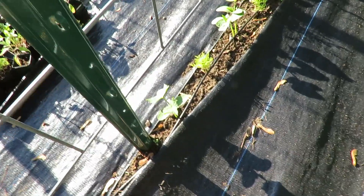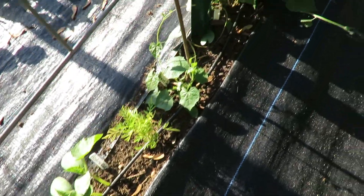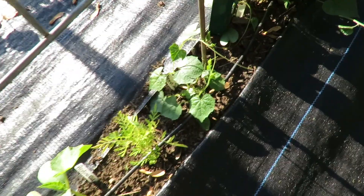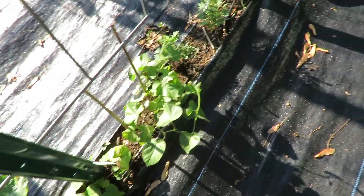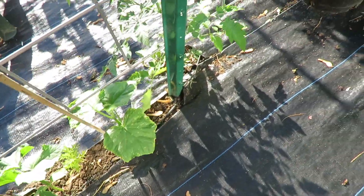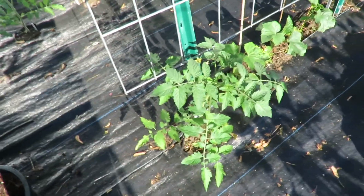Next to my tomatoes are my cucumbers. We've got several different varieties here. These are those little cucamelons and they're just starting to grab hold and start to climb. I threw in some marigolds in there, and more cucumbers - this one is having issues, I wonder what's going on there. And then on the end here is my sun gold tomato.